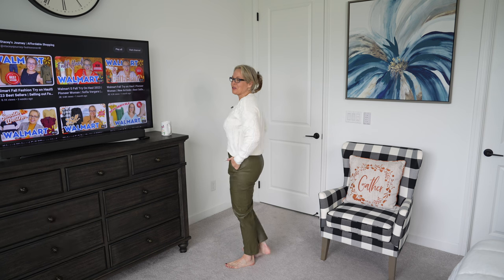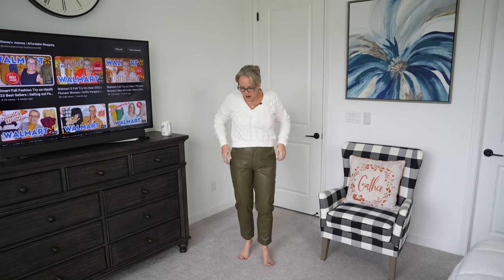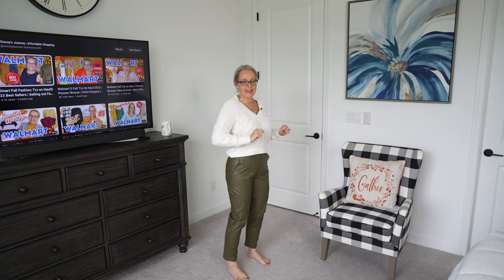These pants are from the Scoop line at Walmart — I picked them up in store, priced around $34. They're 100% polyester in an olive color, also available in black. They have a faux leather style with two front pockets and cargo-style side pockets, with a tapered leg. There's a clasp closure and belt loops so you can wear a belt. There's also a soft lining underneath, so they feel great against the skin. I paired them with the bodysuit from earlier.